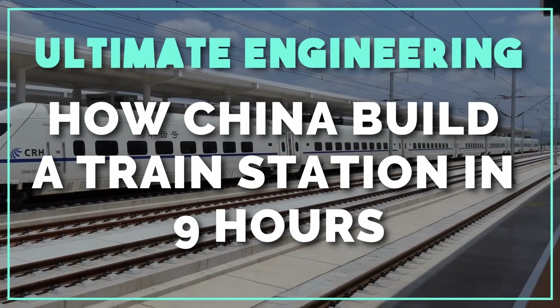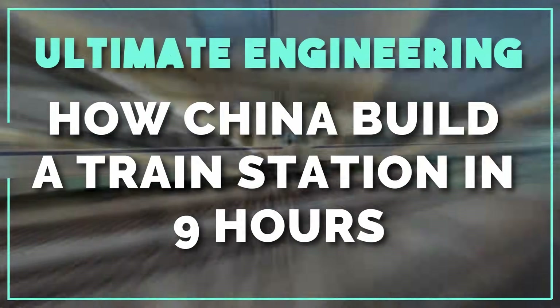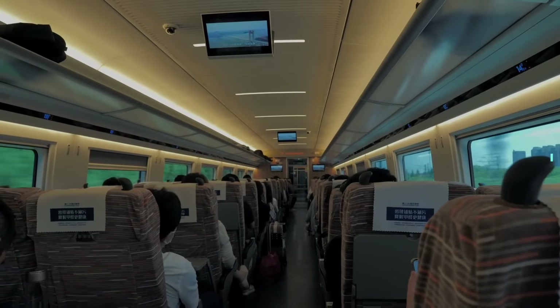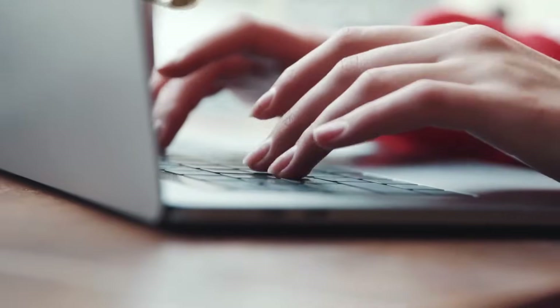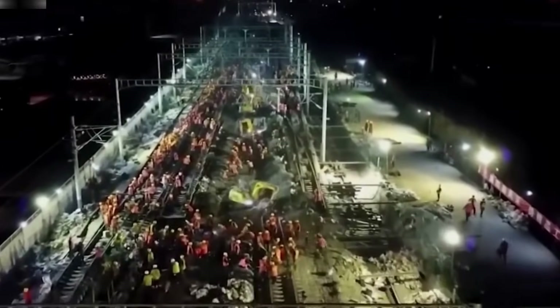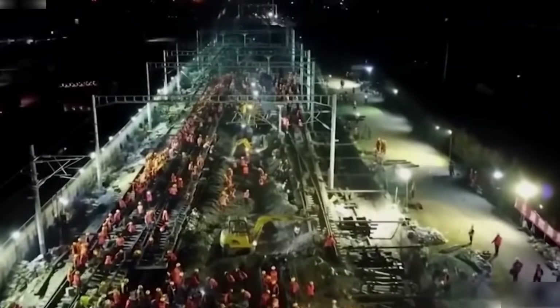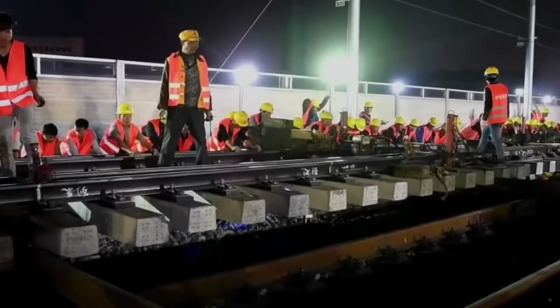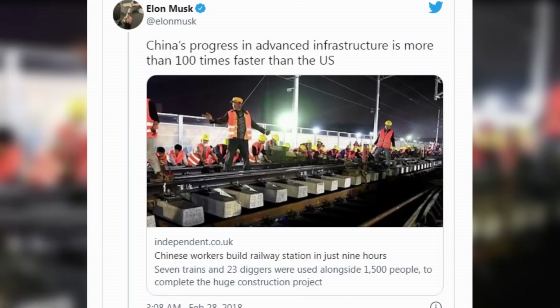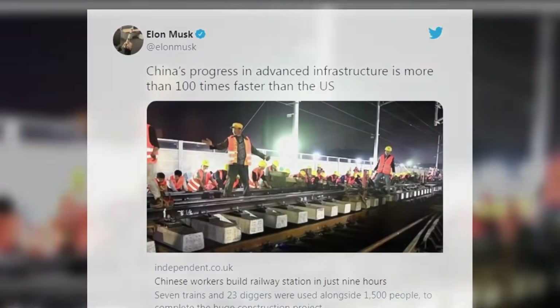While some of us were probably sitting at our desk yawning into a coffee and blinking at our emails, over in China, a huge group of workers were busy creating the railway for a new train station, being so efficient at their job that it only took them 9 hours. Even Elon Musk tweeted praise for the high efficiency of the railway project.